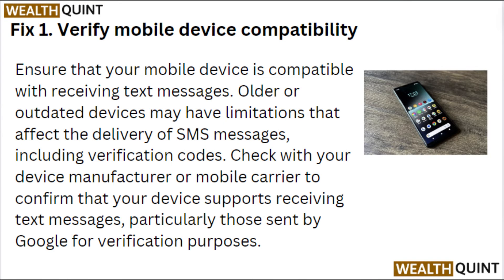Fix 1: Verify mobile device compatibility. Ensure that your mobile device is compatible with receiving text messages. Older or outdated devices may have limitations that affect the delivery of SMS, including verification codes. Check with your device manufacturer or mobile carrier to confirm that your device supports receiving text messages, particularly those sent by Google for verification purposes.